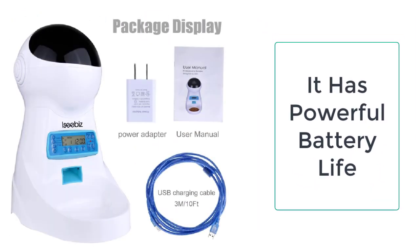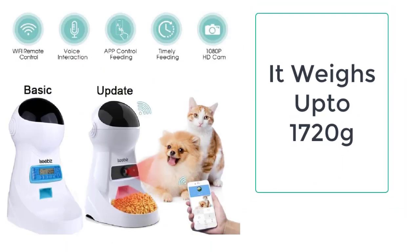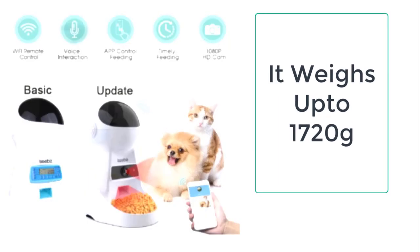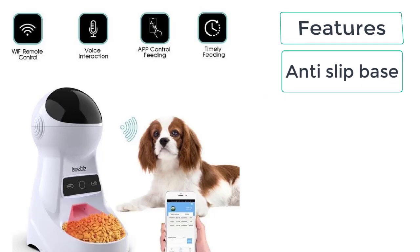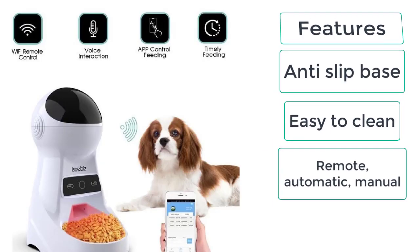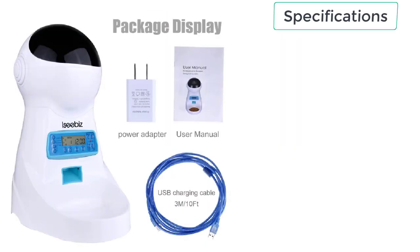It also comes with an LCD that displays information, and it can dispense food from 5 grams to 200 grams four times a day. You can record videos, record voice, and take photos anytime, anyplace. These are the features of the automatic cat feeder: anti-slip base, easy to clean, remote, automatic, manual, and battery power supply.